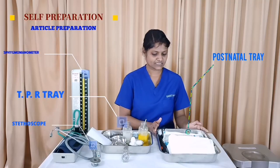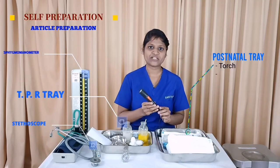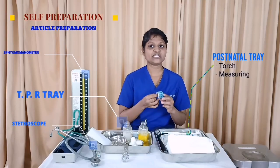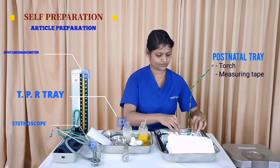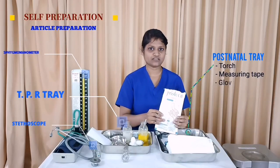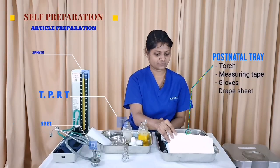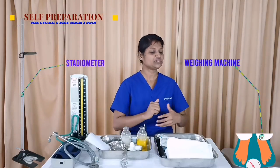The postnatal tray contains a torch to examine pupil reaction and ear examination, a measuring tape to check the fundal height and abdominal girth, gloves used for episiotomy examination, and a drip sheet to provide privacy. For general physical examination, we also need a stadiometer to check height and a weighing machine to check weight.